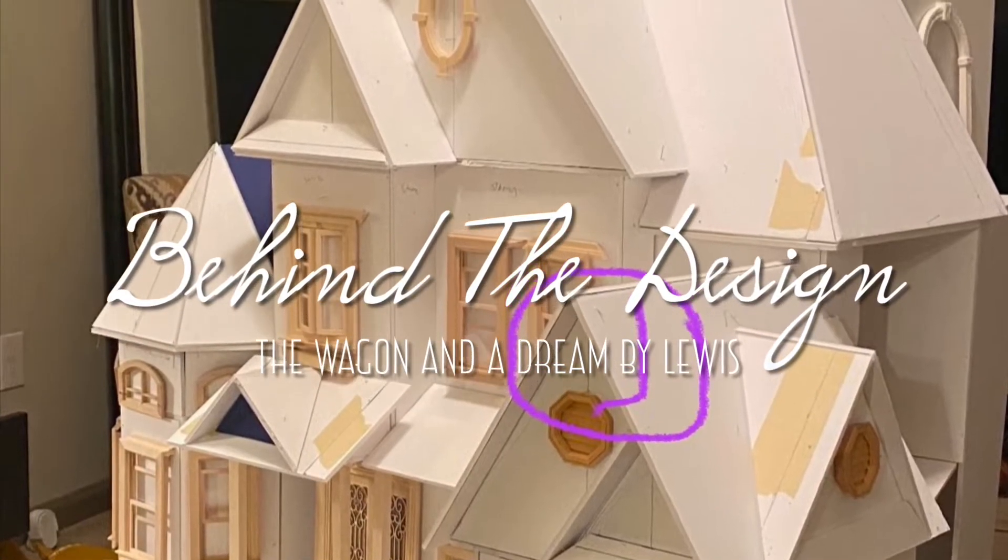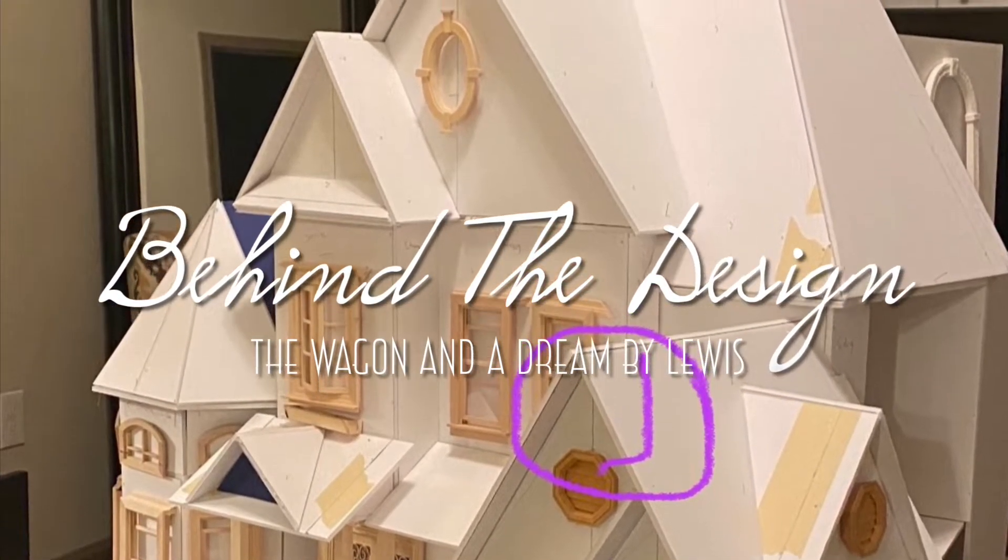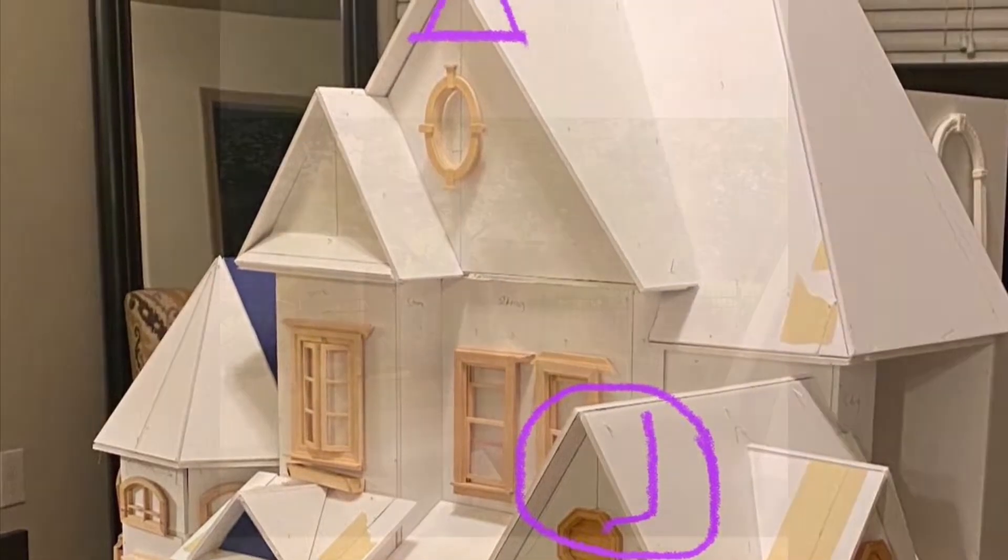What's up y'all? Louis here. So you guys have already seen this house in Best of Miniatures and I'm gonna tell you guys how I came up with the Madison.